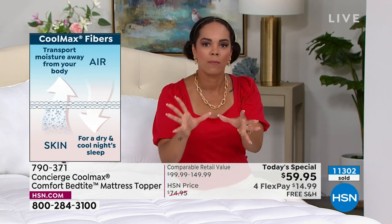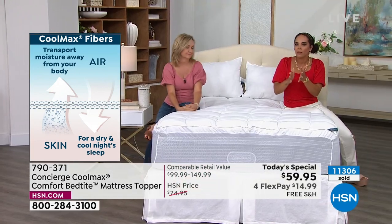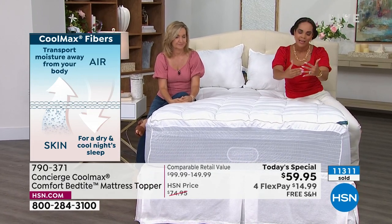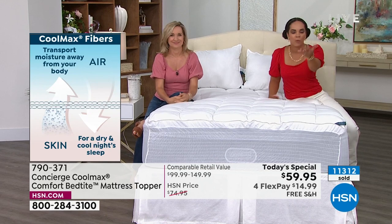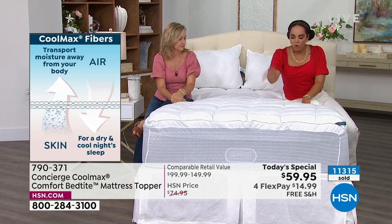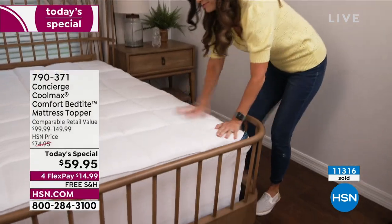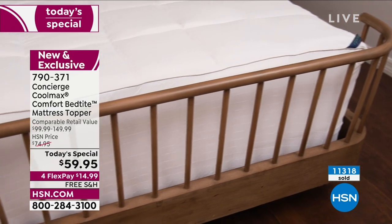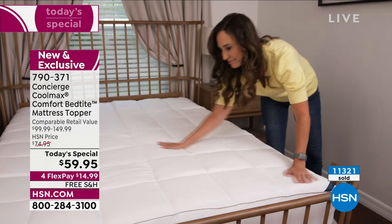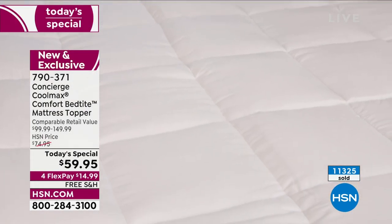Our phones are busy and a lot of you are about to make the call. Let me highlight the key features: CoolMax technology, antimicrobial agent built in to inhibit bacteria growth. If you have an old mattress — boy, do you need that. If you have a new mattress, it's going to extend its life because there's less bacteria building up. The bed tight fit means you never have to wonder if it fits — it accommodates up to 20 inches.